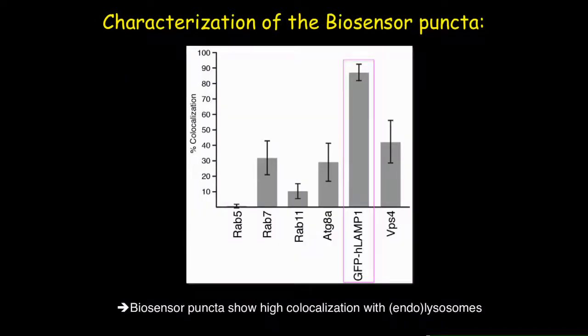For further characterization, we performed a detailed co-localization study and found that the biosensor puncta co-localized very highly with the endolysosomal marker GFP-LAMP1, and also co-localized significantly with the multivesicular body marker VPS4.